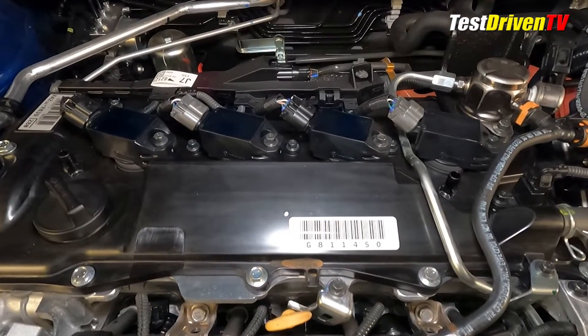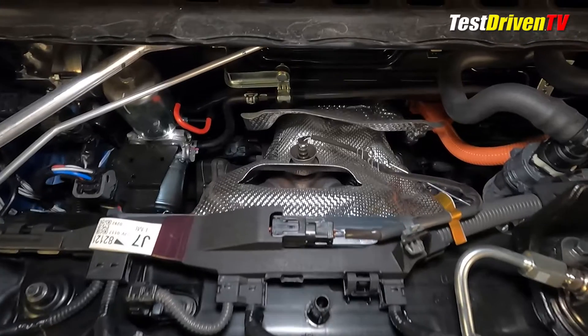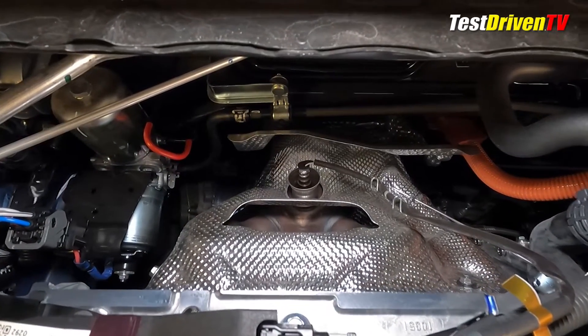Once the combustion process takes place, exhaust exits at the rear of the engine through a tubular exhaust manifold and directly into the catalyst system.